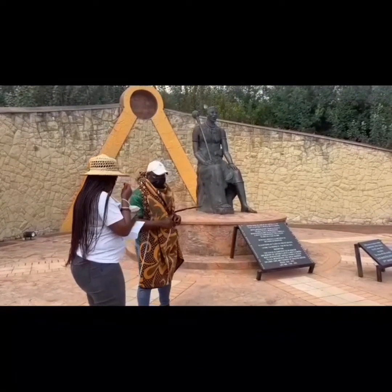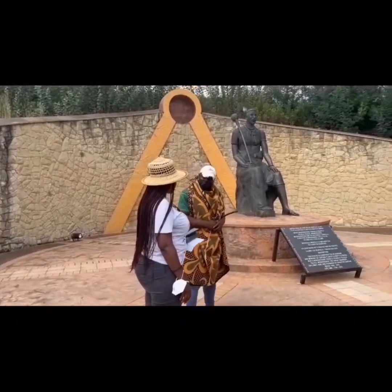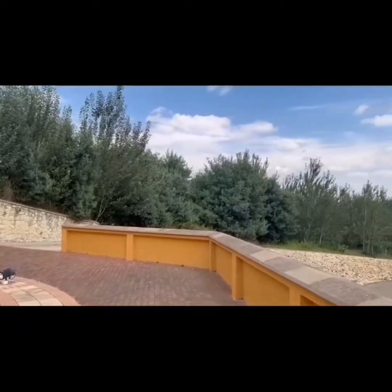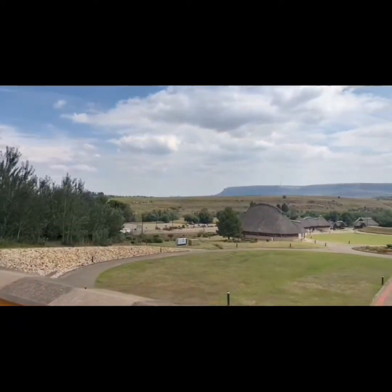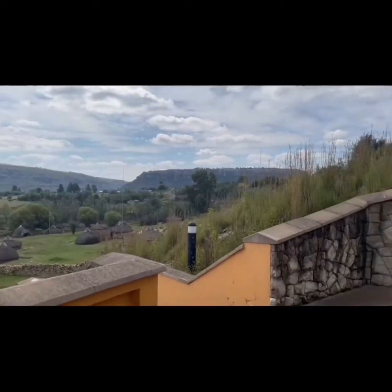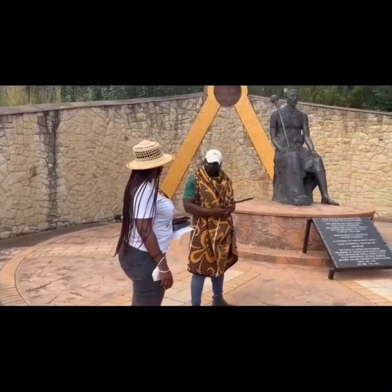Right now we're standing next to the statue of Moshesha I. He is the founder of the Basotu as a nation. He was born in 1786 and he died in 1870. He moved to the Tababusibu Mountain as his fortress. And now we'll move along to the Cultural Village, which is the replica of how everything was like at the mountain.